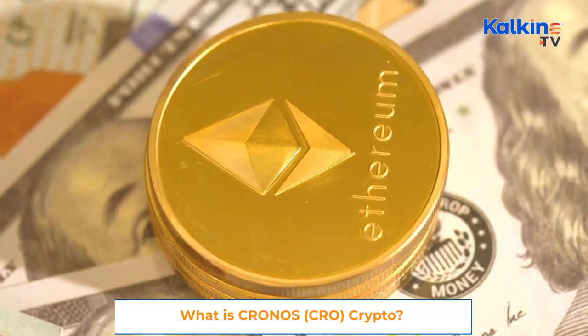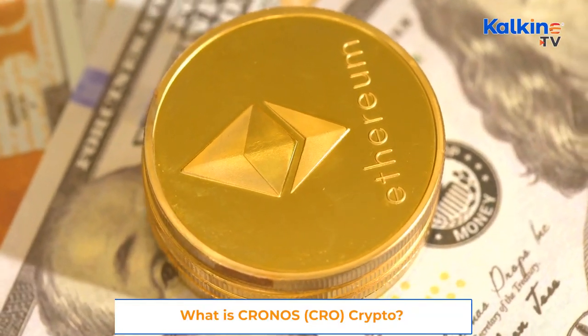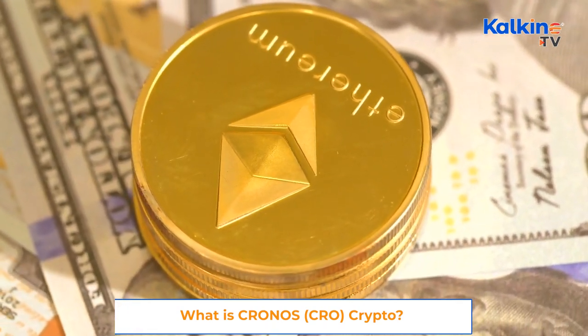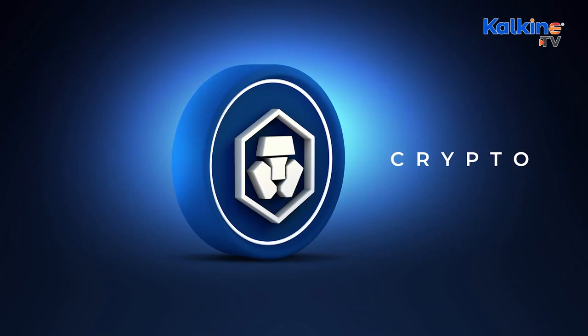First of all, the crypto is primarily an Ethereum-driven blockchain network designed to expand crypto adoption by accelerating the way its users control money. Headquartered in Singapore, the Cronos crypto can be used for staking and earning rewards.